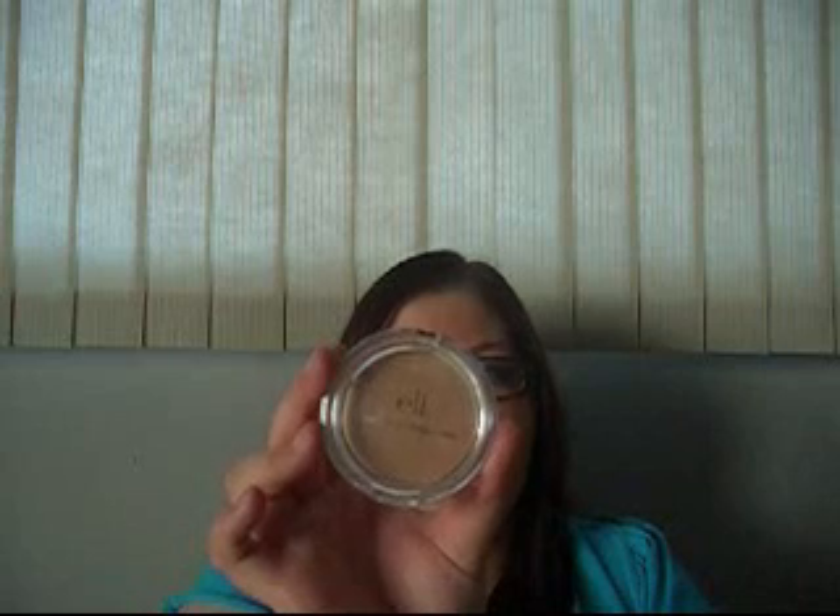The second product is the e.l.f. Healthy Glow Bronzing Powder in Luminance. I didn't really like this product — it's way too shimmery. I found that it just made my whole face look like glitter, so I don't recommend it. Maybe if you like shimmer a lot then you might want to try it.